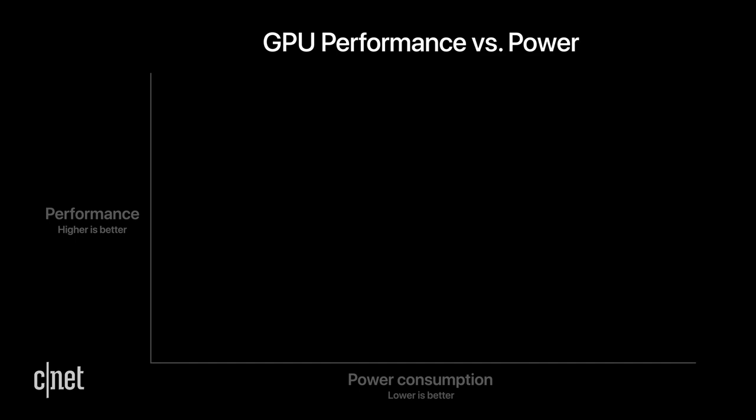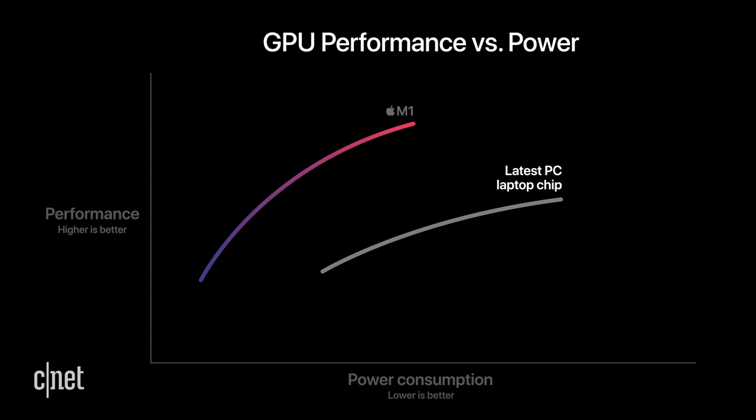Here is the graphics performance and power usage of that same PC laptop chip — and here's M1. M1 delivers significantly higher performance at every power level, with M1 delivering up to two times more graphics performance than the PC chip. M1 can deliver the peak performance of the PC chip while using just one third of the power. When it comes to personal computers, M1 has the world's fastest integrated graphics.